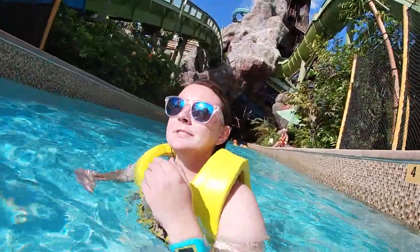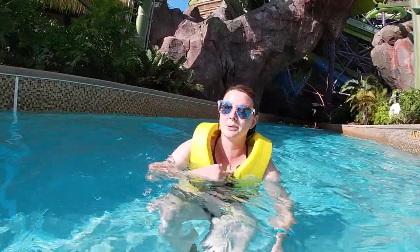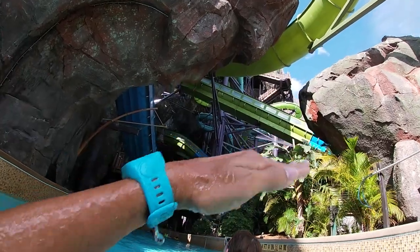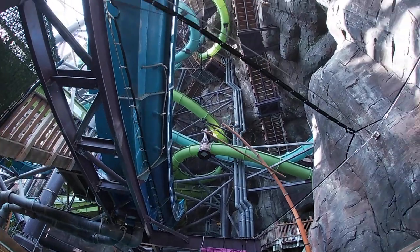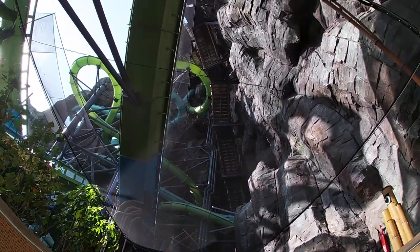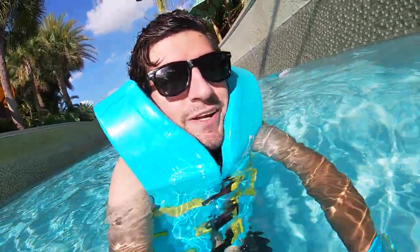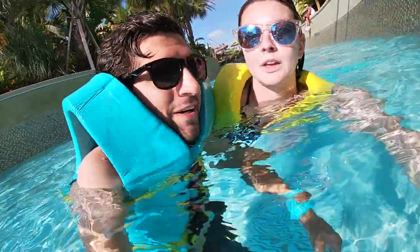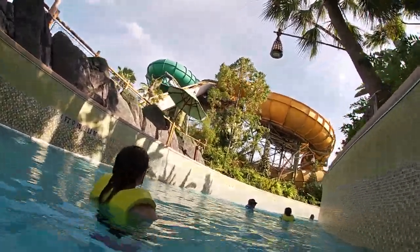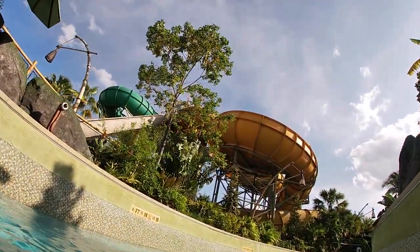Have you done any of the body slides at the top of Krakatau? No, I'm scared of body slides — well, the big ones. I can do the loopy ones. There's a couple of those up there. I haven't done the Punga Racers since they got rid of the mats. I think it's the green one and the blue one up here — they're the drop-and-turn body slides. It's very interesting just to look up and see what the inside of this volcano looks like. The Fearless River isn't very fearless right now — we've almost completely stopped. A lot of the effects just turned off.